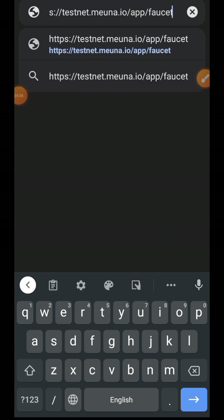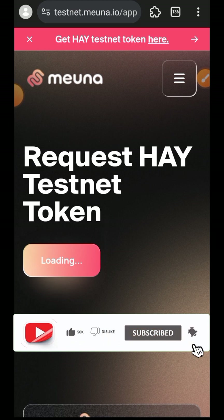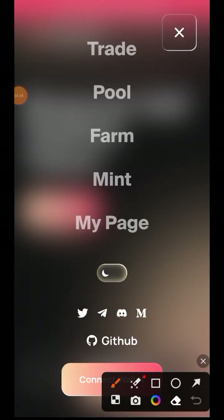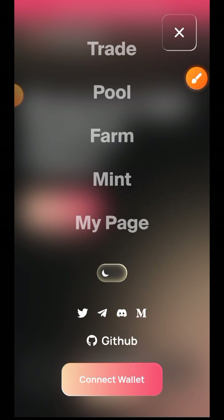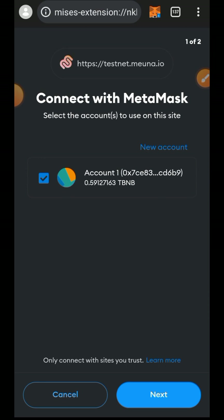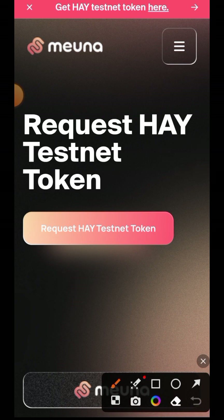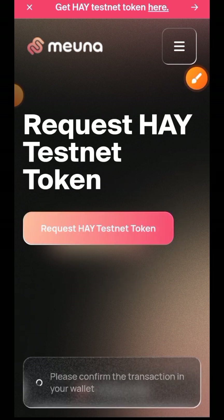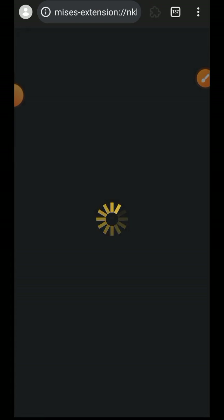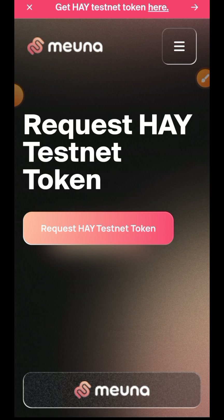We are then going to move forward and visit the Milna faucet itself to claim other Test Tokens. Tap on the sidebar menu on the right and then connect your wallet. Now tap on Request Testnet Token. Now that HAY has been claimed successfully, we'll move on to the next step.